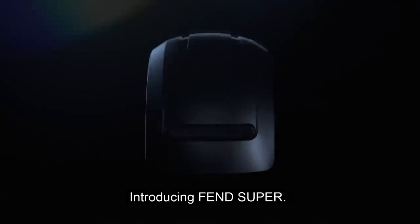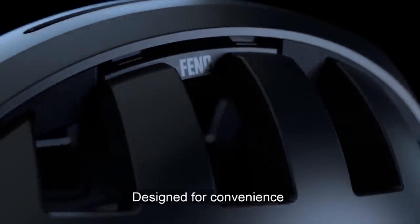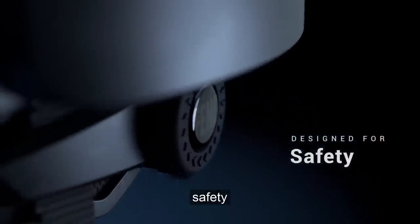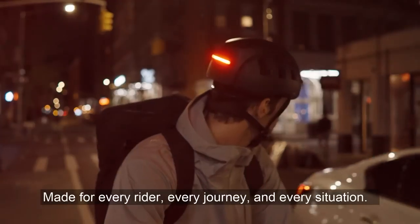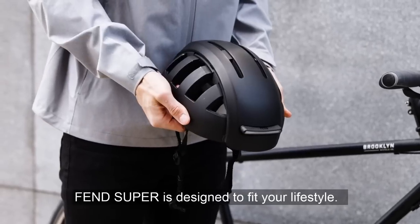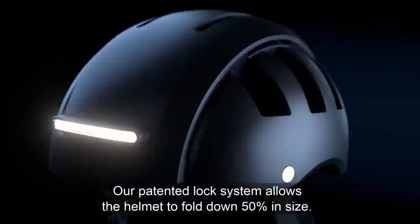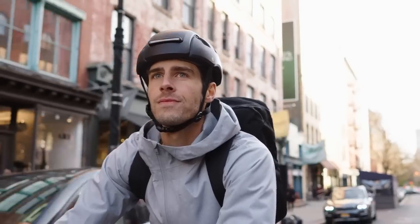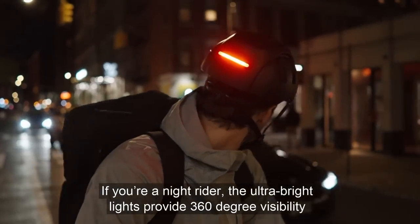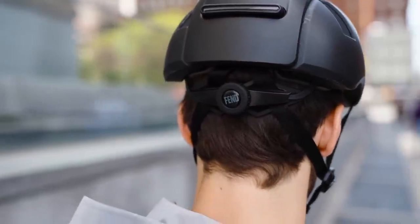The Fend Super is a compact, foldable bike helmet with bright front and tail lights for improved visibility. It has a matte finish and is available in four colors. It is safety certified by SGS Labs and meets USCPSC and European EN 1078 safety standards for use with bicycles, skateboards, e-bikes, and scooters under 20 miles per hour. It has 12 vents for ventilation and an integrated fit adjuster. The helmet's lights have a range of up to 800 meters, are waterproof, and offer multiple flash patterns and brightness settings. They are removable and rechargeable via USB-C, and the helmet itself can be reduced in size by 50% for easy storage.